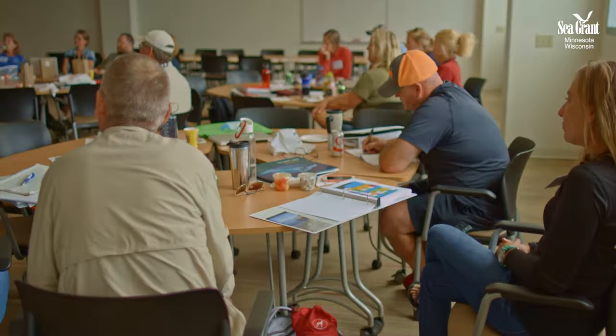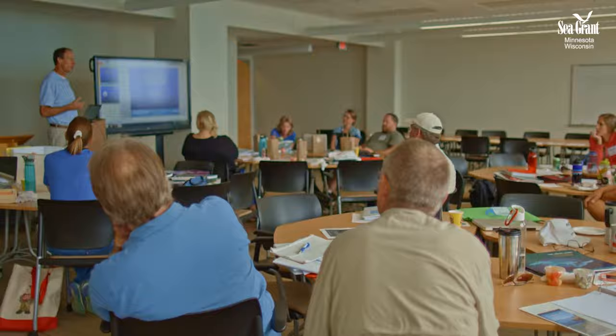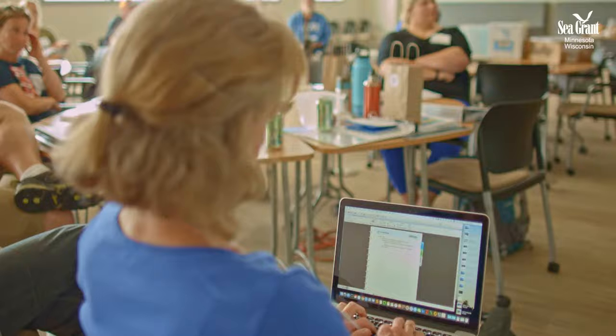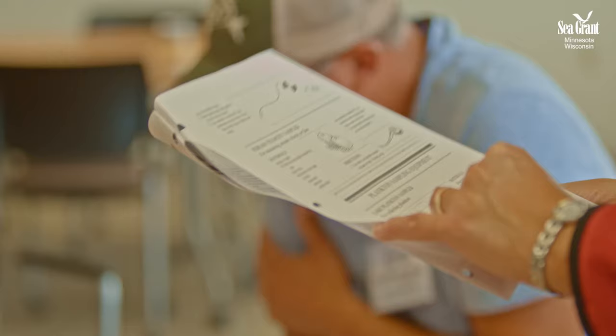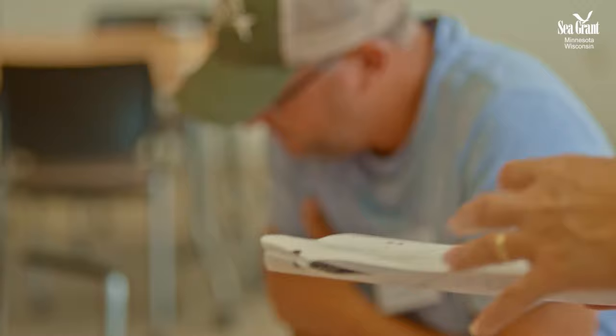Sea Grant's shipboard science program is a place-based educational experience for teachers and scientists from across Great Lakes communities. As multiple threats to the Great Lakes continue to mount, the need for capable educators from all grade levels who can inspire students to become their future caretakers and stewards is becoming more imperative.